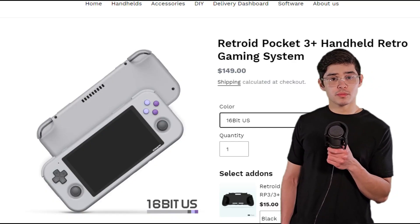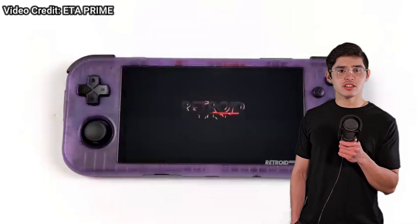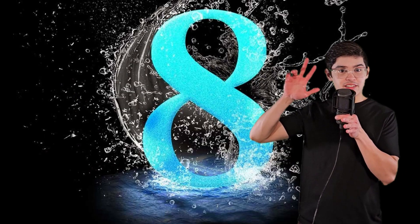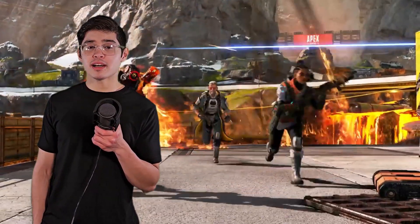For $150 you can get the Retroid Pocket 3 Plus, which is decently powerful for what it is, has a middle-sized form factor — nice to hold in your hands — and it can play PS1 games. Make sure it can run the systems you're interested in. Number eight: free games. Don't overlook the price of free. There's a whole ton of free games — some of them are good, some of them are garbage. We'll start off with Apex Legends, probably the fan favorite Battle Royale right now. It seems like Respawn is just knocking it out of the park.